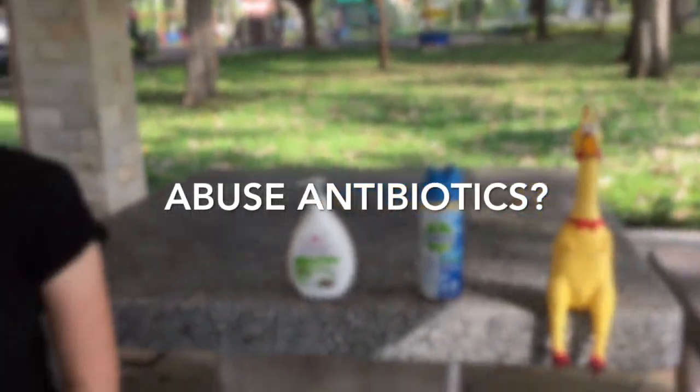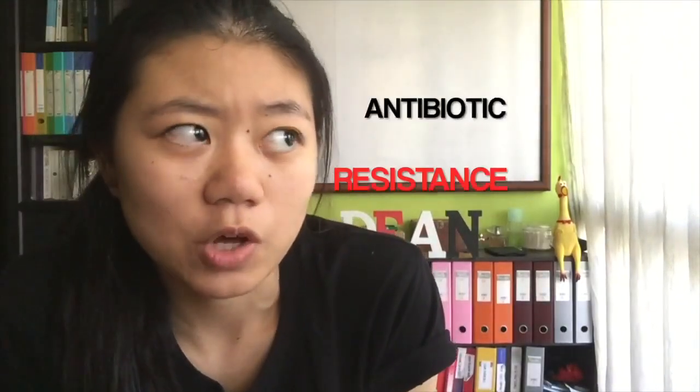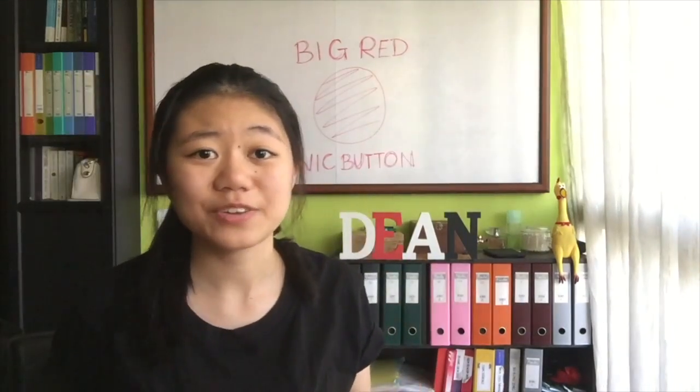Roses are red, violets are blue, cerebral bugs may one day kill me and you. That's because of a pretty big issue we have called antibiotic resistance. But before you hit the panic button, it's not difficult to understand how they work or how to fight back. In fact, I bet we could do it in just 4 minutes.